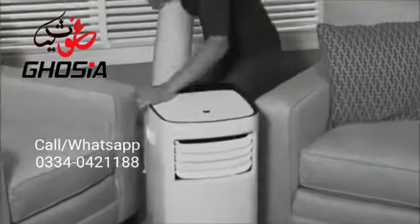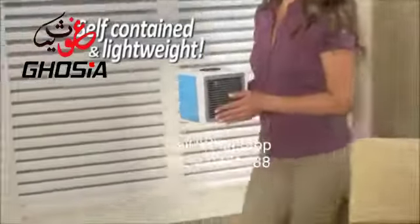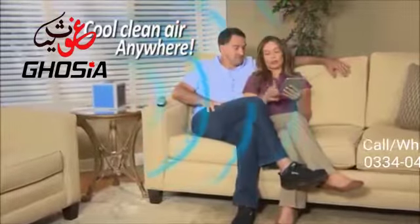Portable air conditioners take up so much space and have to vent out a window. But Arctic Air is self-contained and lightweight, so now you can have cool, clean air anywhere.